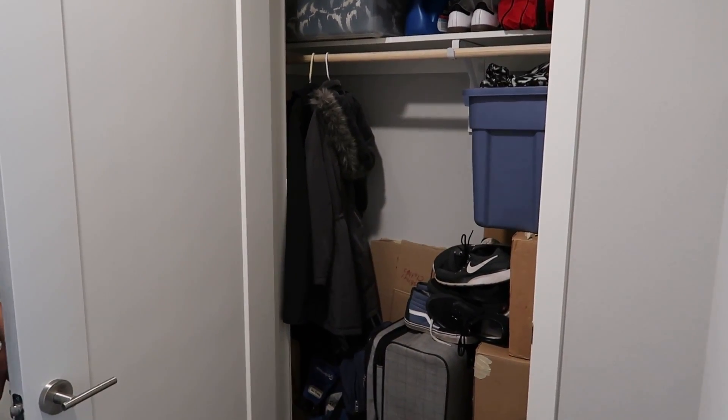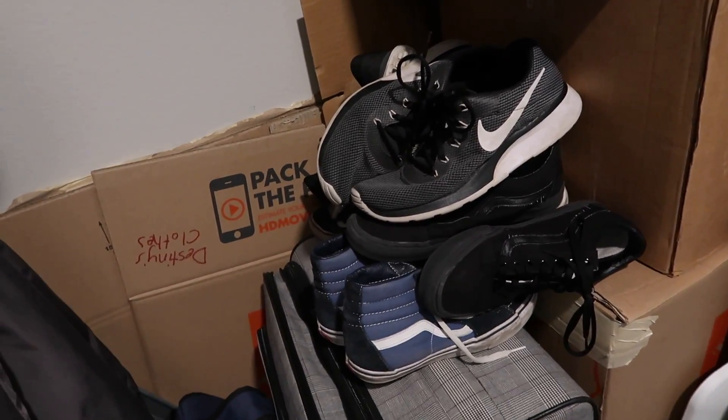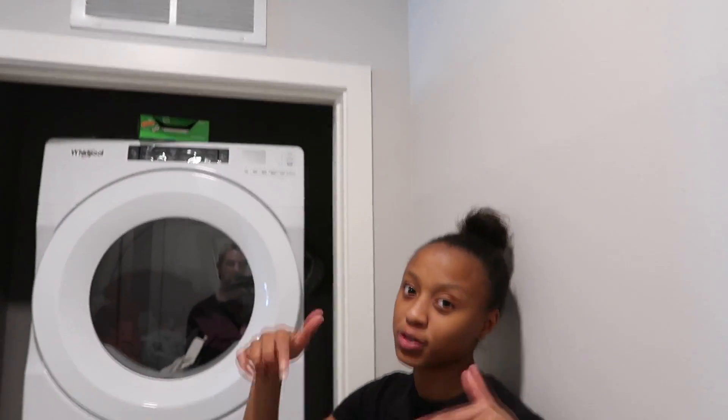We actually did not have a storage closet in our old apartment — we only had our walk-in closet. So this is a lifesaver. We were using boxes to prop things up before. Now we have somewhere just to store it away. I literally folded the shoes! Also I want to put a mat right here for our shoes when we walk in. And then right here — one of my favorite things — our washer and dryer, brand spanking new.